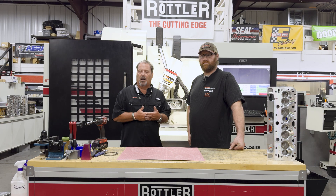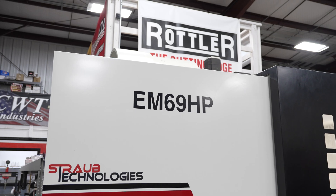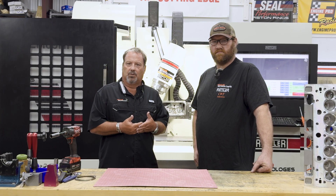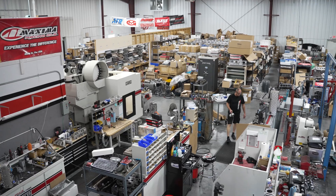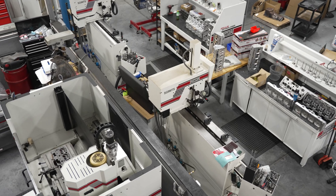We got with Rottler in 2016 and actually purchased our first Rottler piece of equipment, which was an EM69P for porting. From there, the relationship with Rottler — because of the quality equipment they build — has allowed us to expand the business. So in our shop we have one of every series of Rottler pieces of equipment that they make.